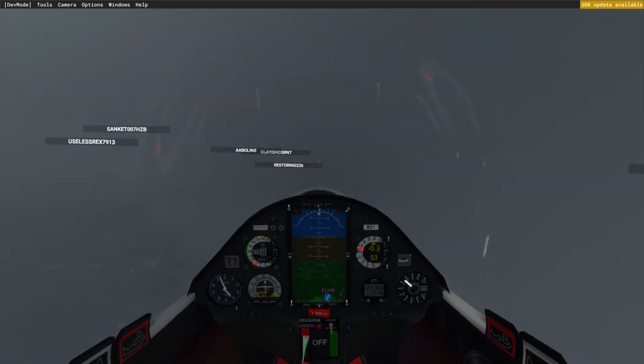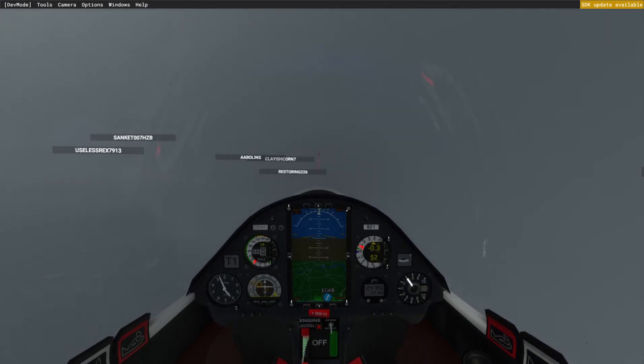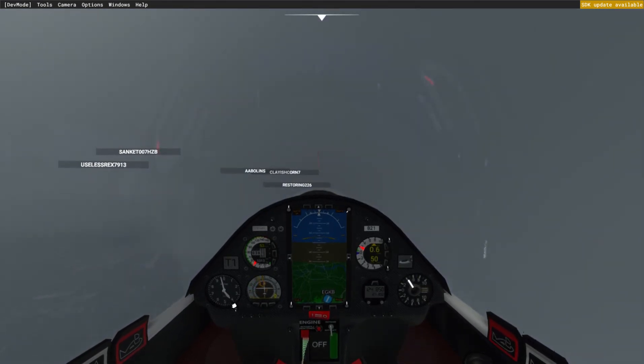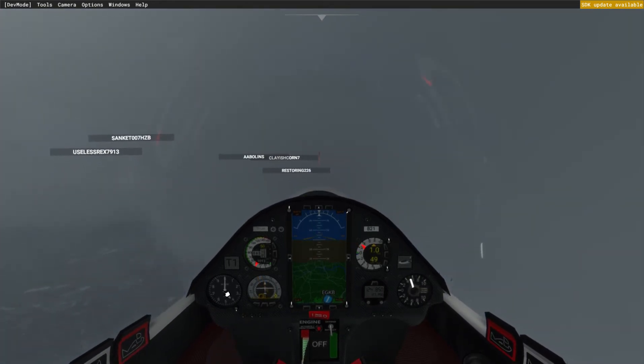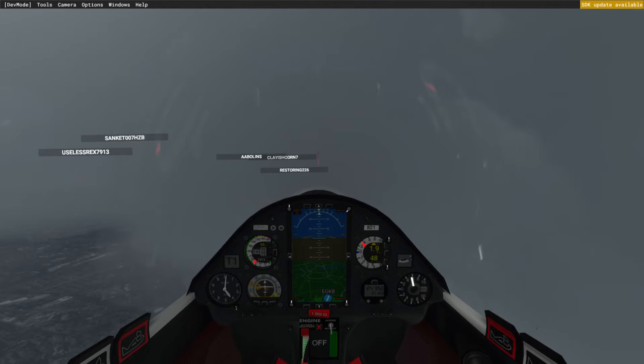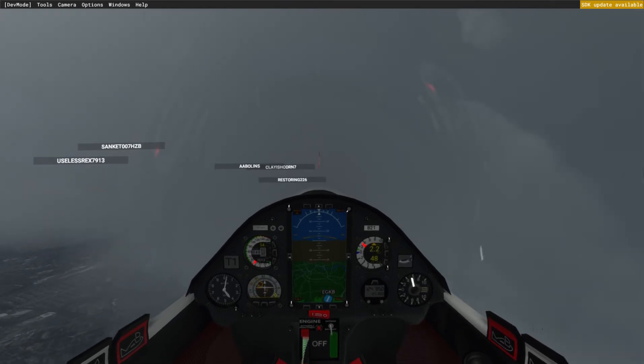Oh, here we go - here's a thermal coming. You can see the altimeter on the left, we're at 4,000 feet. I'm actually going to circle gently in this. So it's a 5 knot, 500 feet a minute, 2.5 meters a second thermal.